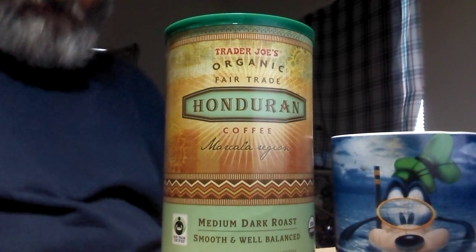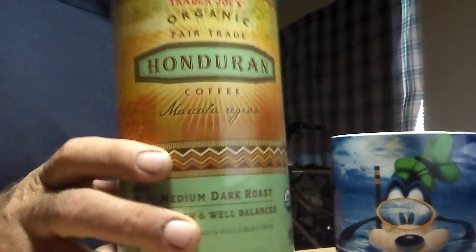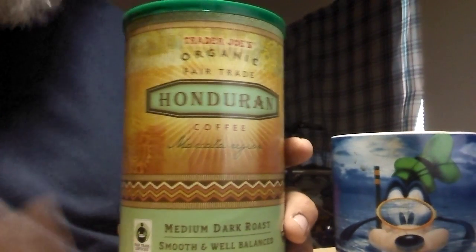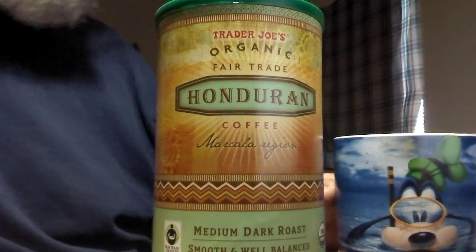We're talking about this stuff here. This is Trader Joe's Organic Fair Trade Honduran Medium Roast Coffee. This stuff is like around $14 a can over there at Trader Joe's, which is pretty good, considering this is Trader Joe's anything right here. $14 for one of these cans of whole bean coffee is pretty good.